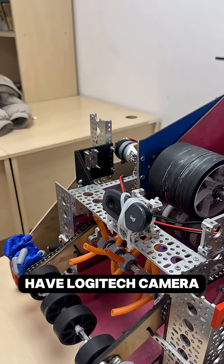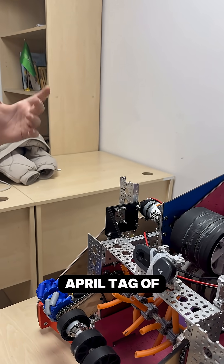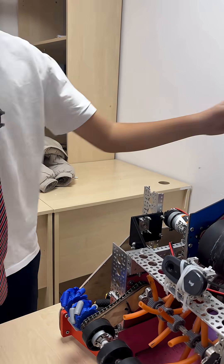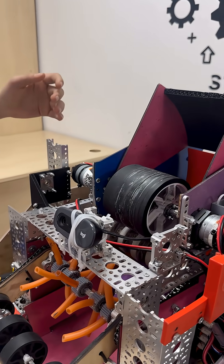We also have a Logitech camera in our robot which can scan the April tag of the goal, regulate the degree of our hood, and also regulate the speed of our motors in the shooter.